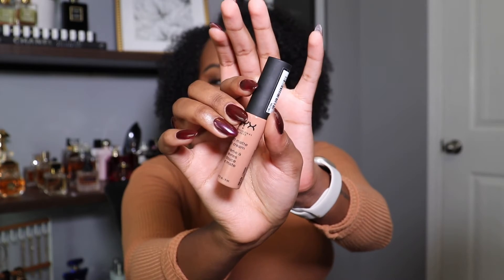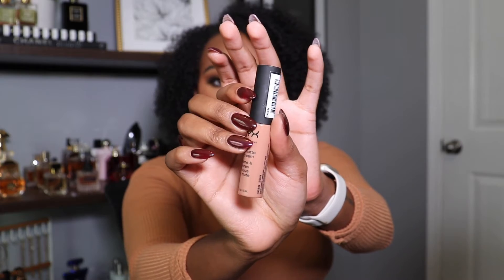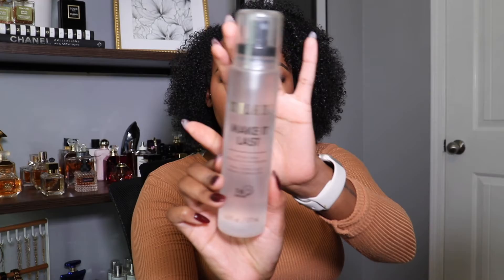Look at those eyes — damn, who is she? Then we're gonna go ahead and put the lip color. I'm using the NYX Soft Matte Lip Cream — amazing, one of my favorite formulas ever. Great lip product. And now we're gonna go ahead and set the face to finish it off using my Milani setting spray — wonderful drugstore setting spray, the best.